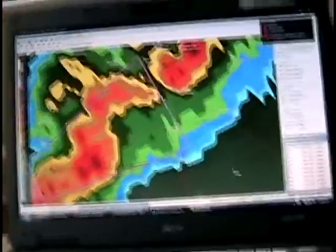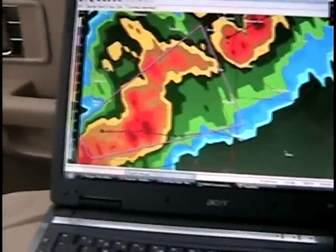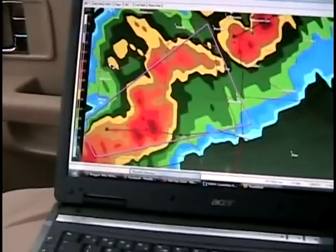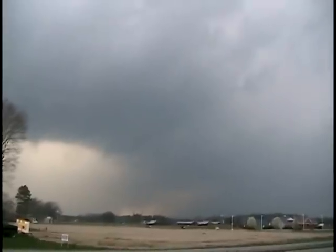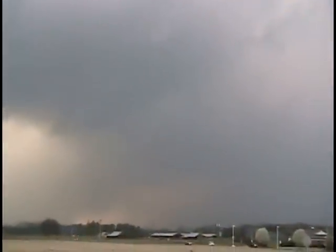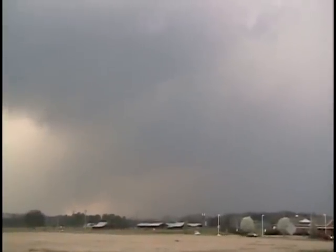I'm just north of downtown Hartzell heading south. I'm going to go down at least south of Hartzell and then decide if I need to go down to Portville, probably — 5:52, Portville, Alabama.